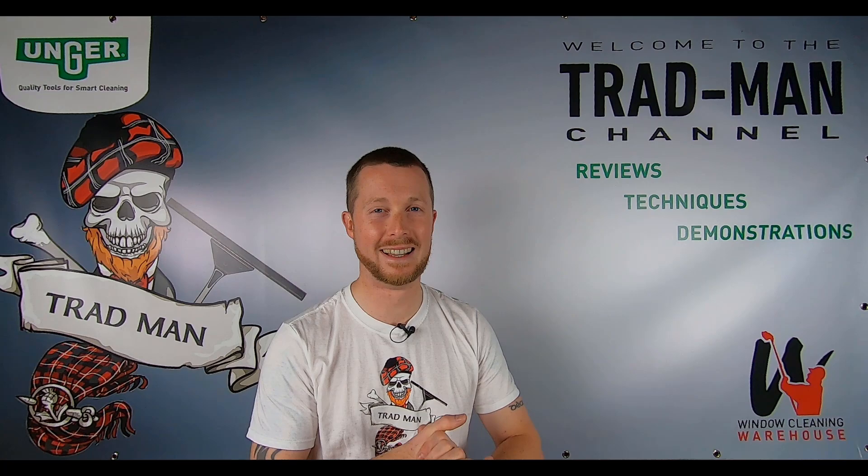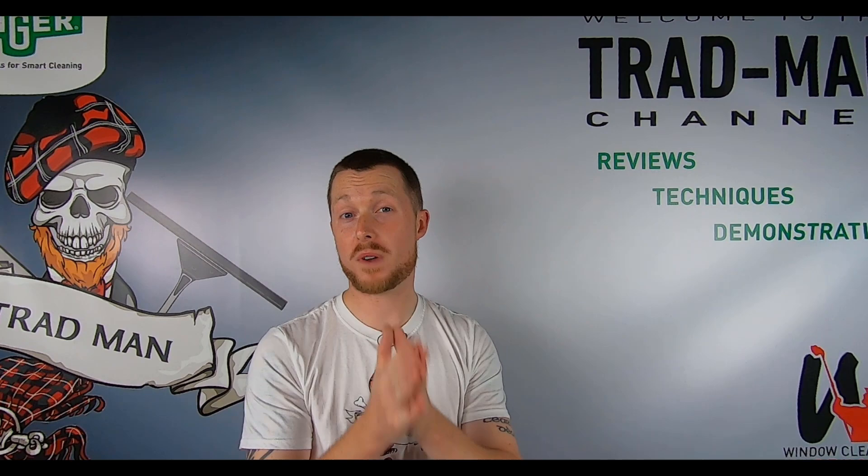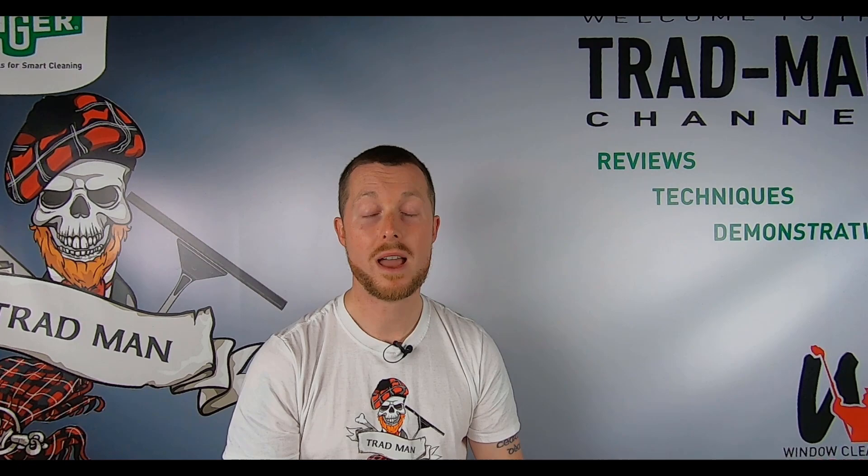We'll have to get some Trad girl designs — maybe get rid of the beard for Trad girl! But yes, smash us an email and let us know if you'd like one. Thank you very much for watching, and in the next upcoming videos we're going to be discussing different professional detergents, so stay tuned for that. Remember to like the video if you enjoyed it and subscribe as well — it'd be much appreciated. Thank you ever so much for your time, take care, be good, and bye for now.